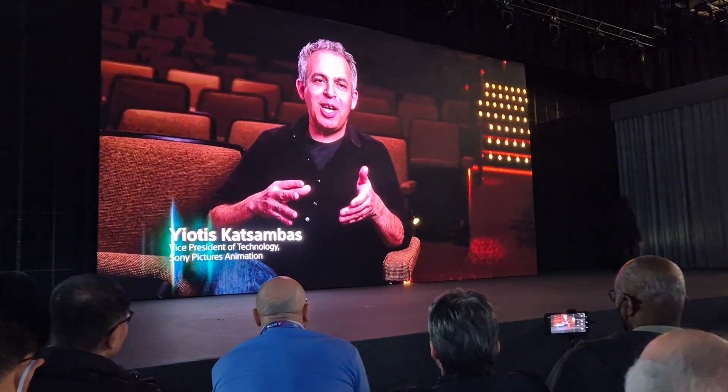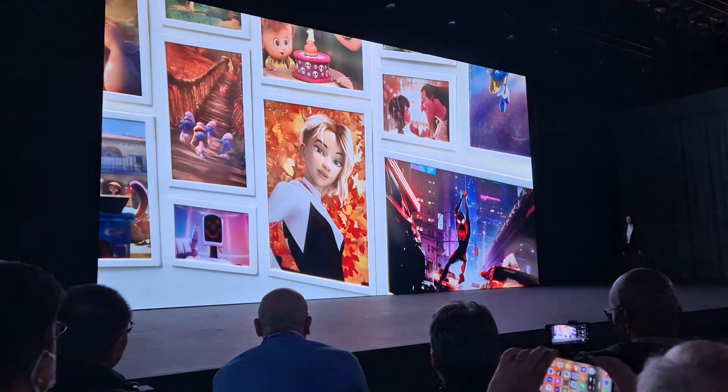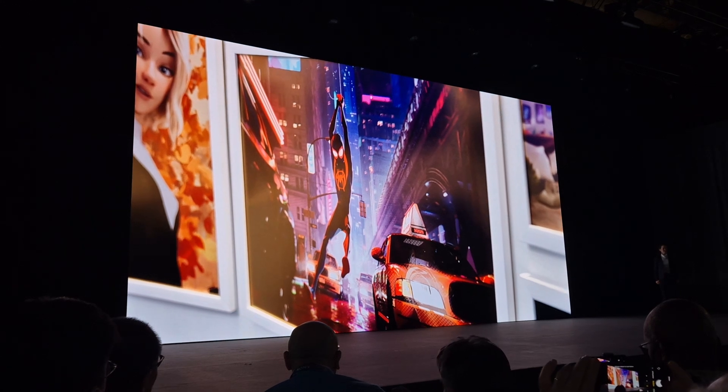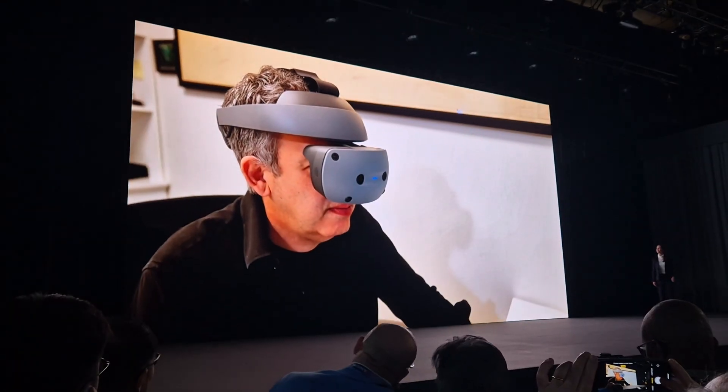The biggest challenge in making an animated movie is really creating an engaging and visually stunning story. Most of the time, we start with a 2D drawing and then transition into 3D. We're always looking for tools that allow artists to explore and refine environments and 3D assets as effortlessly as possible.